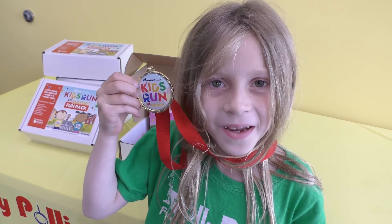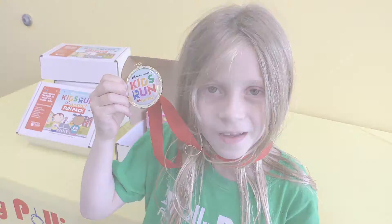You should stop by to get your fun pack. Hi everyone, it's Miss Megan from Rollie Pullie's and I'm here to help you get ready for the Kids' Run at Home.